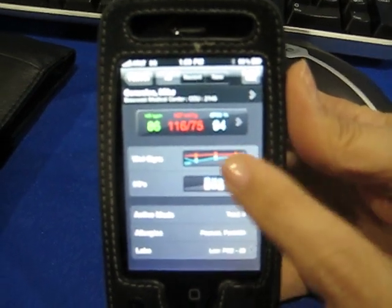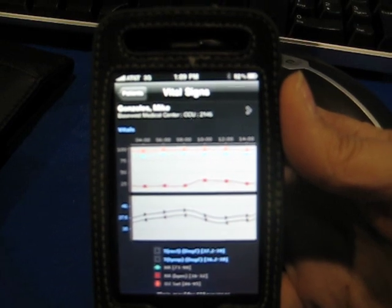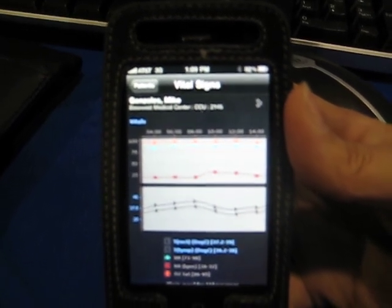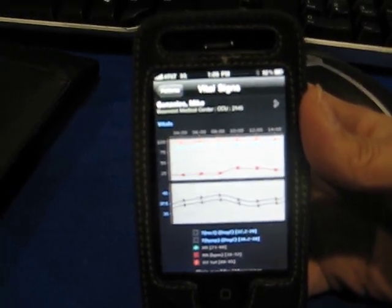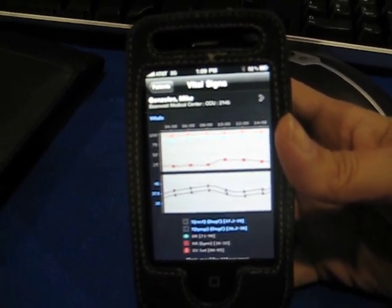It actually doesn't store any information on the device at all. Once they've logged out, there's nothing there, and that keeps it within HIPAA compliance — so no security issues. You can review up to four hours of information, so you can go back and look at data from current real-time back four hours.